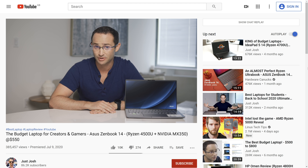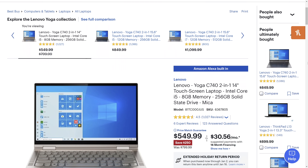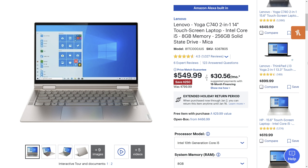I'll link it in the description below. Stop the press — while editing this video, Best Buy put the C740 on a further sale at $550 US dollars. For that price, which is a decent amount cheaper than some of the budget laptops I talked about in this video, I do feel it is a good all-round buy given the caveats I mentioned. Anyway, that's all for today folks. If you like this video, smash that subscribe button, hit the thumbs up and the notification bell — I would certainly appreciate it.